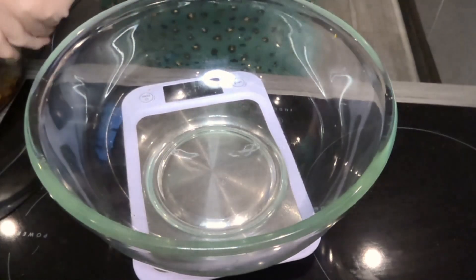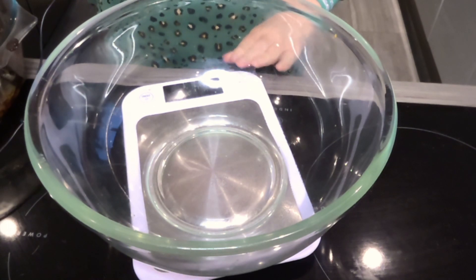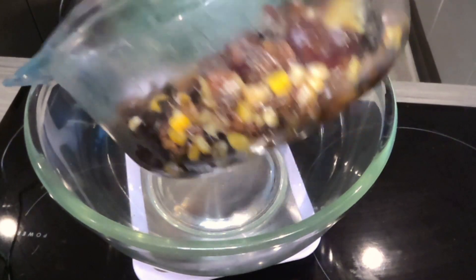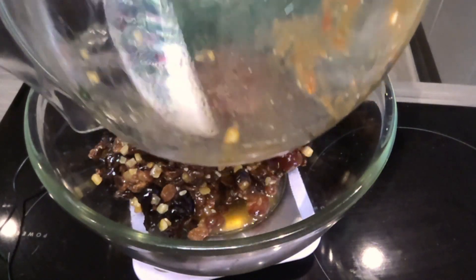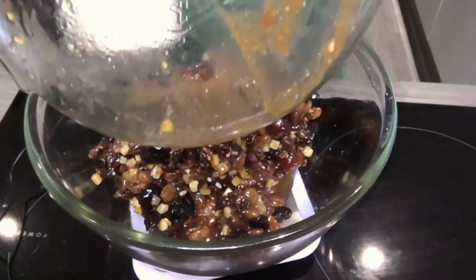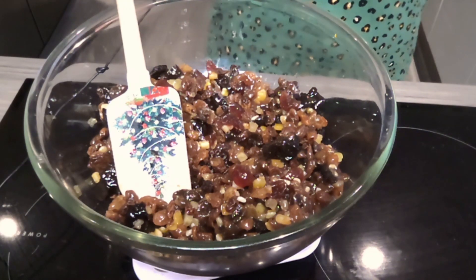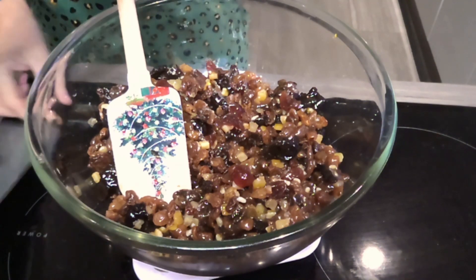I've put the bowl onto my weighing scales already so that I can just weigh as I go. This is all the fruit that's been soaking with the brandy - that goes in first. Smell that brandy - should have smelly vision because that is gorgeous! So that's the base fruit base of our cake.